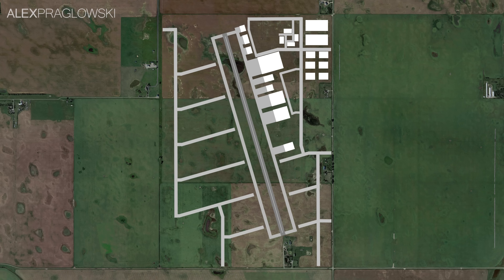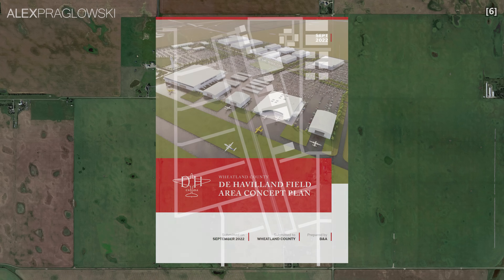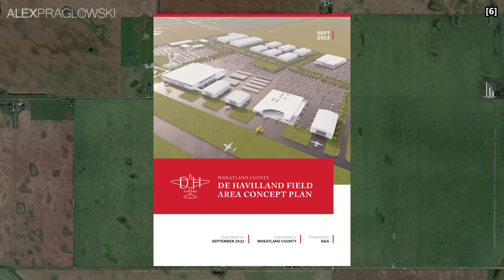Now this news did come out a little while ago, but I wanted to wait until they released their concept plan document for some more specific details, so let's take a look!